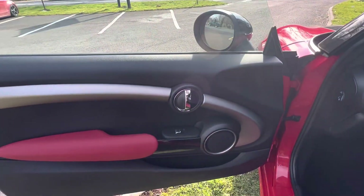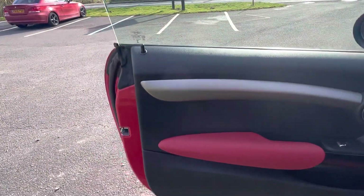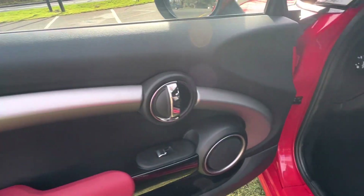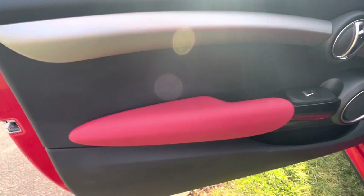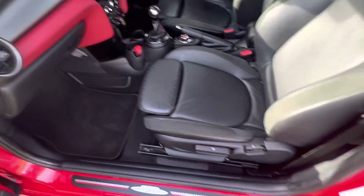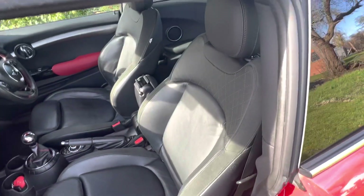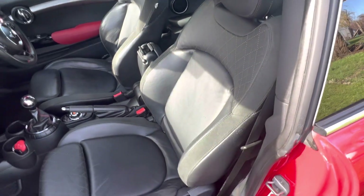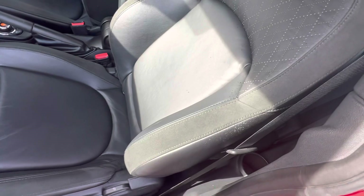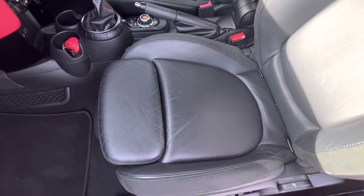Inside, all the door cards are in really, really nice condition. You've got this uprated silver trim and the colour line trim — both of those are optional extras. You've also got the full leather seats with alcantara down the centre, and they're not worn at all — really nice.